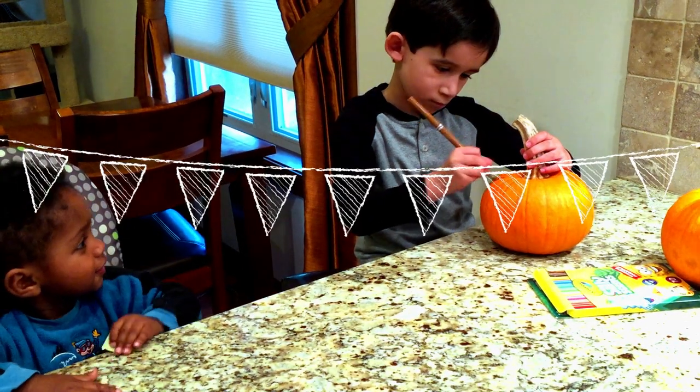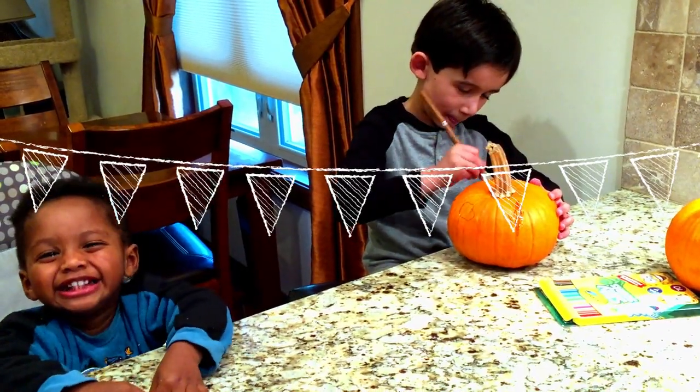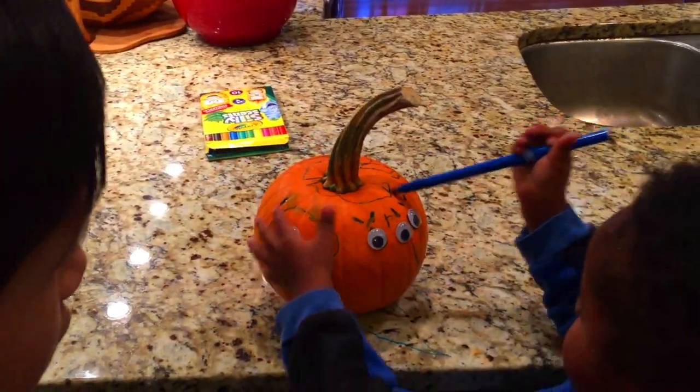We didn't carve our pumpkins. Isaac and I just drew faces on them. Then we glued googly eyes on them. Isaac's pumpkin got four eyes — tell them how to do it!